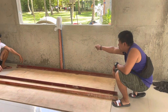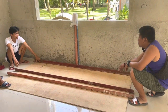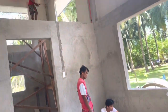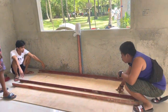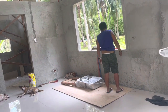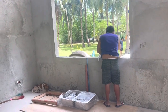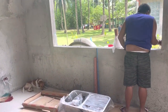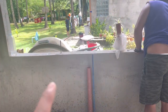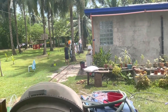Noelle and Meljen are going to make the frame for the sink using angle bars. So my love, we are going to work on the sink — we are going to do it the DIY way, because Meljen said he knows how. We are going to make the frame; Noelle is going to weld it outside with Dingbong.